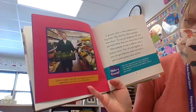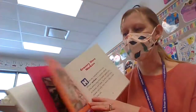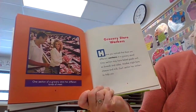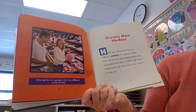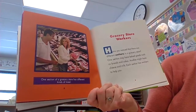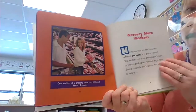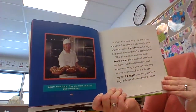Some workers can tell you about fruits and vegetables you have not tried before — that's almost like a teacher at a grocery store, teaching you about new food! Have you ever noticed that there are different sections in a grocery store? One section may have baked goods such as breads and cakes, another might have cheese and milk. Each section has workers to help you.